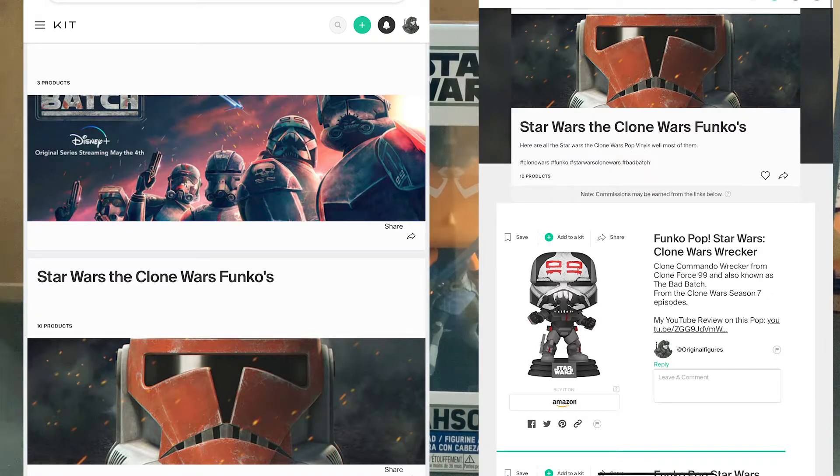I also have one for the Bad Batch type of stuff, so we've got the ones that are available widely right now — three Bad Batch Black Series figures: Hunter, Crosshair, and the Elite Squad Trooper.